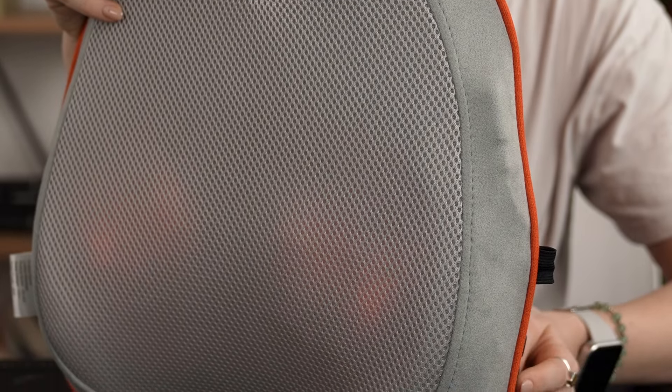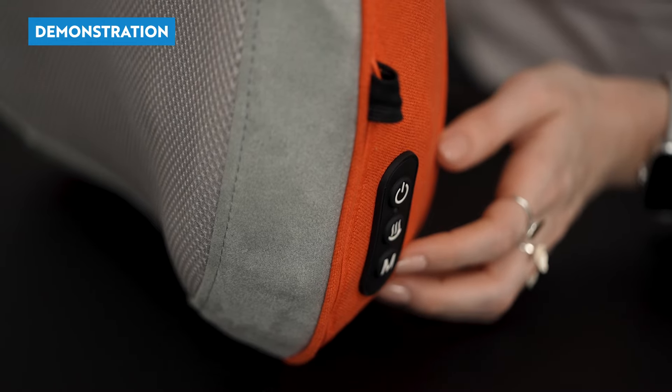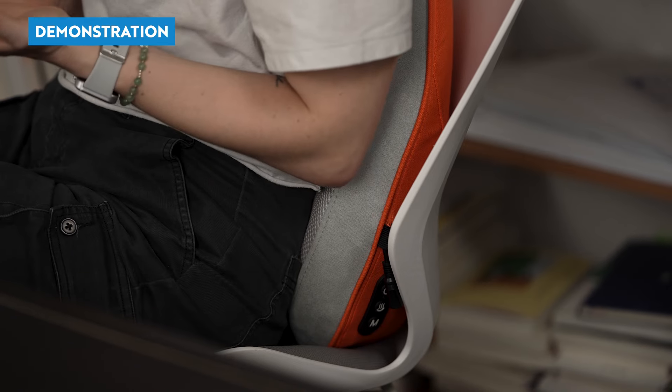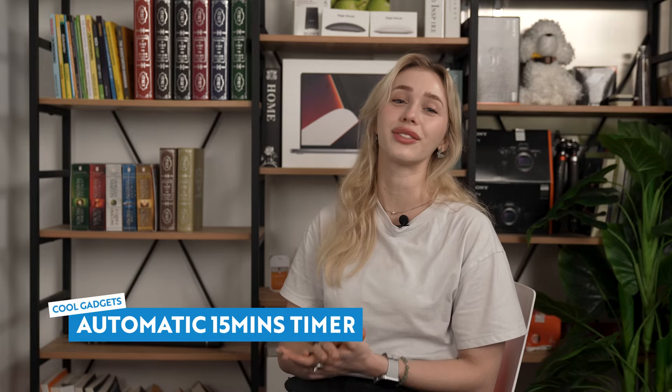Now onto the main feature — the massage itself. Equipped with rotating acupressure rollers and four massage nodes, this cordless back massager offers four deep tissue kneading massage modes. With just a gentle press, you can activate this delightful seat cushion and kickstart your workday with a blissful massage. It also doubles as a heated back massager, delivering soothing warmth to melt away any tension and muscle pressure. It feels really good. It's perfect for promoting blood circulation and enhancing the efficacy of your massage. And don't worry about overdoing it — there's a handy 15 minute timer with automatic shutdown, just for safety reasons.